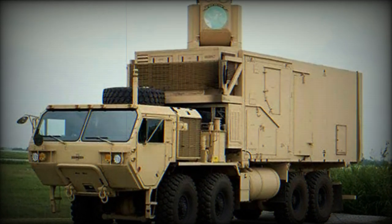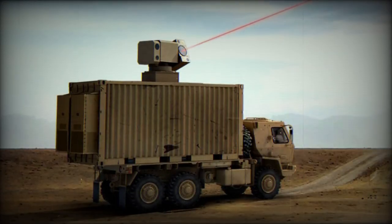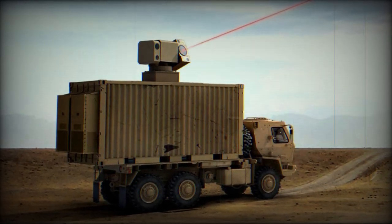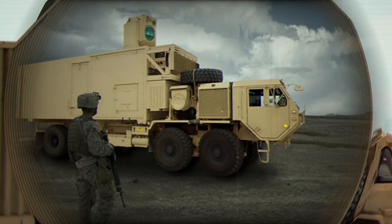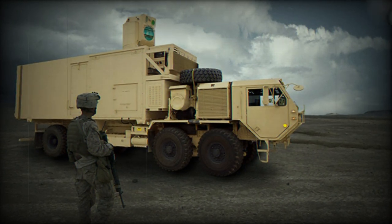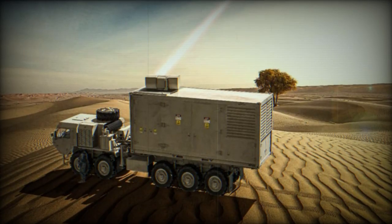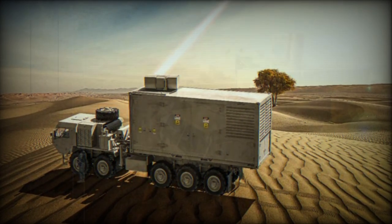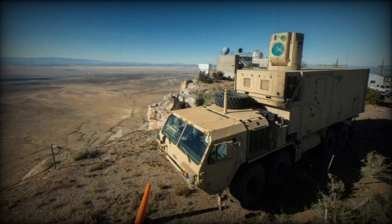As an alternative, Israel is working on the development of Iron Beam, a laser-based system that aims to be more economically efficient. The system is designed to intercept missiles, rockets, and unmanned aerial vehicles (UAVs) at a cost of approximately $3.50 per shot. Unlike the Iron Dome, which uses expensive missiles for interception, Iron Beam employs directed energy technology, requiring the target to be tracked with a laser until destroyed, which limits its ability to intercept multiple targets simultaneously with a single unit.